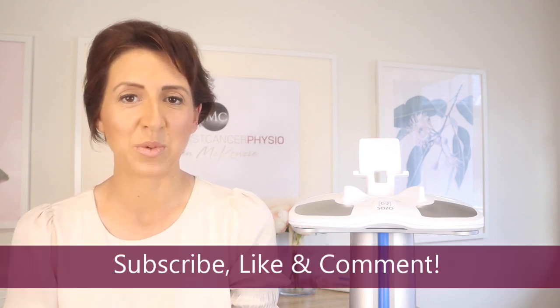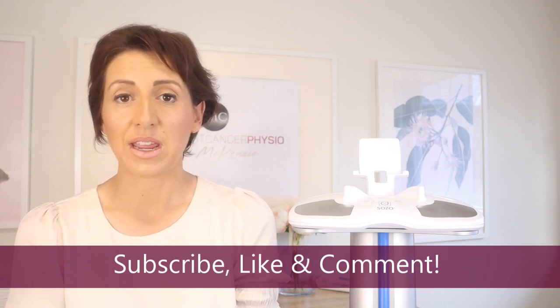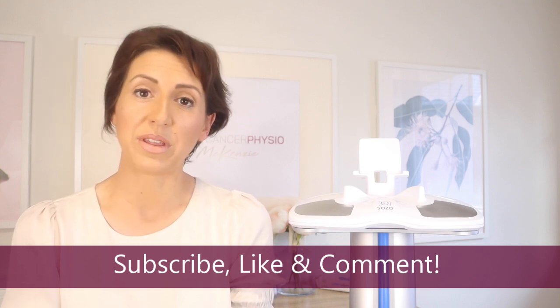We'll discuss how it can be used to help prevent progression to chronic lymphedema. If you do enjoy this content and would like to see more, please subscribe to my channel — which is completely free — give the video a thumbs up, and leave a comment below if you have any questions on the ImpediMed SOZO or lymphedema prevention.